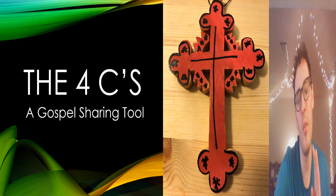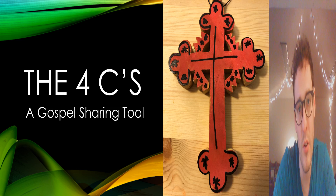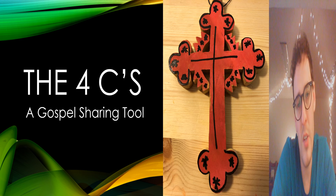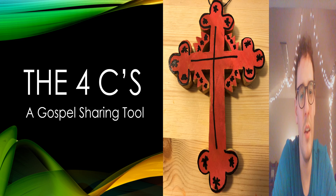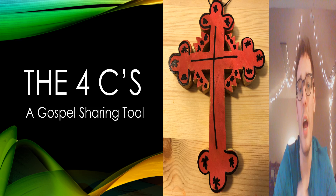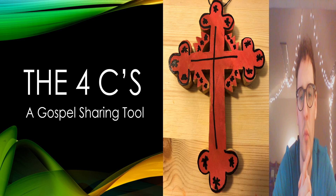It's called the Four C's. Before I get into it, I'll say there are a lot of other great gospel sharing tools out there. I'm not saying I'm an expert who has the market cornered on the best way to share the gospel. I just want to present a tool that I have found very helpful.